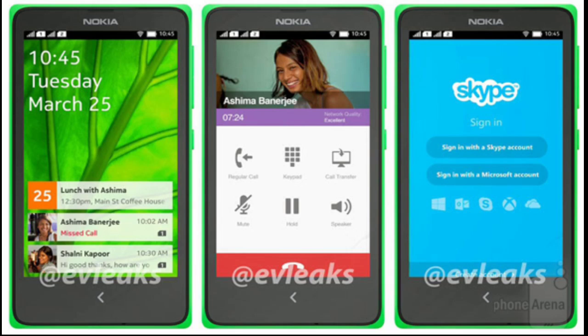It's expected that it will be announced as part of the Asha family, presenting an interesting twist of fate for Nokia's budget portfolio, as it will be the first commercial handset with Android on it. It's a budget device with not-so-great specs.